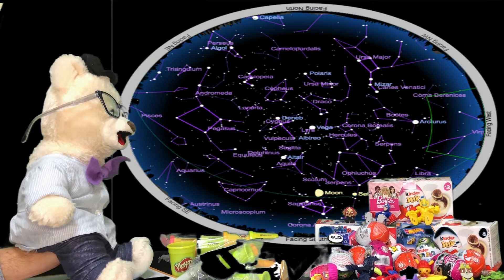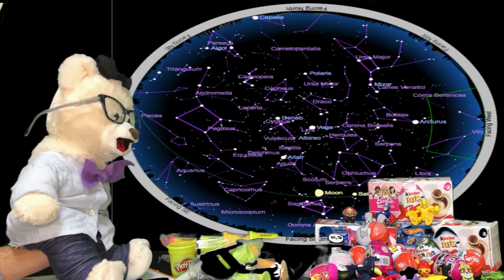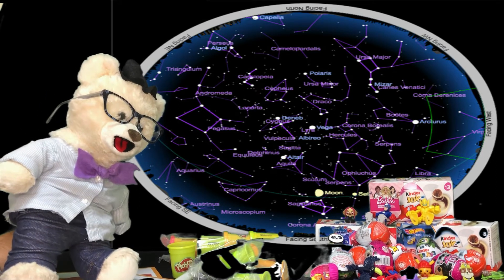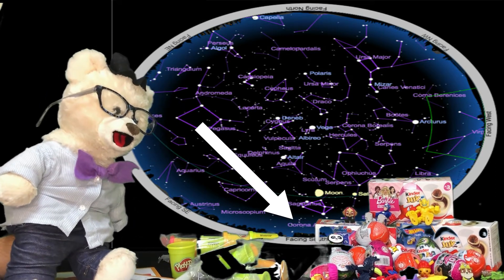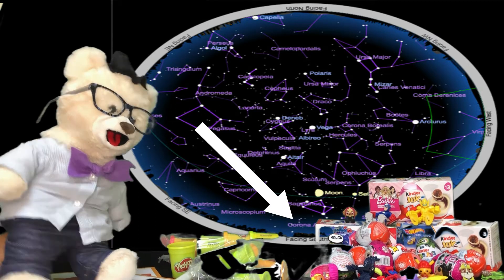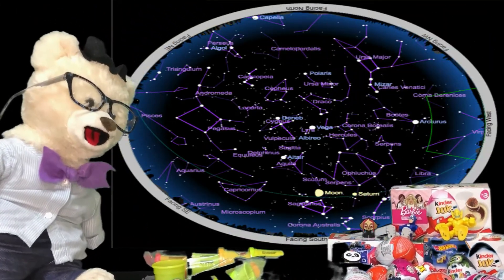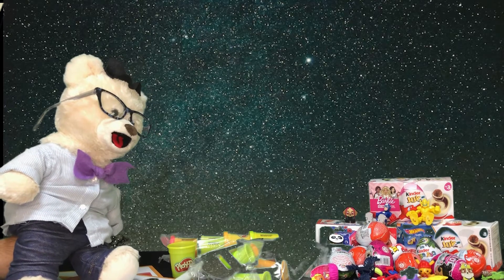Another cool thing about constellations is sometimes they look different depending on where you are on Earth! If you're in Australia, which is in the Southern Hemisphere — below the equator — some of these constellations look upside down! Isn't that interesting? Great question, Chumsky Bear!